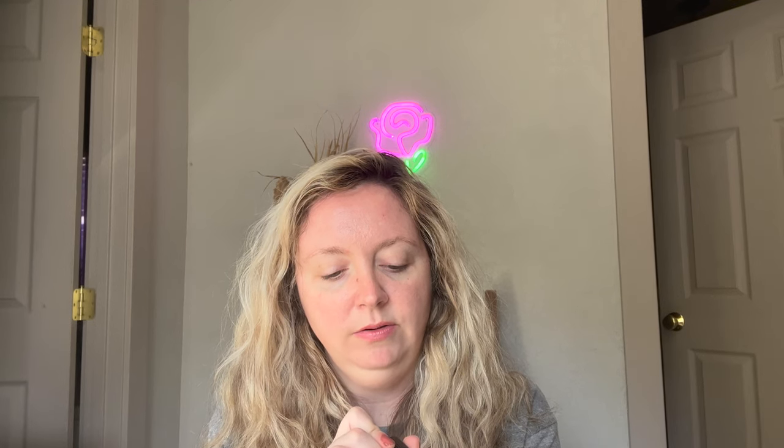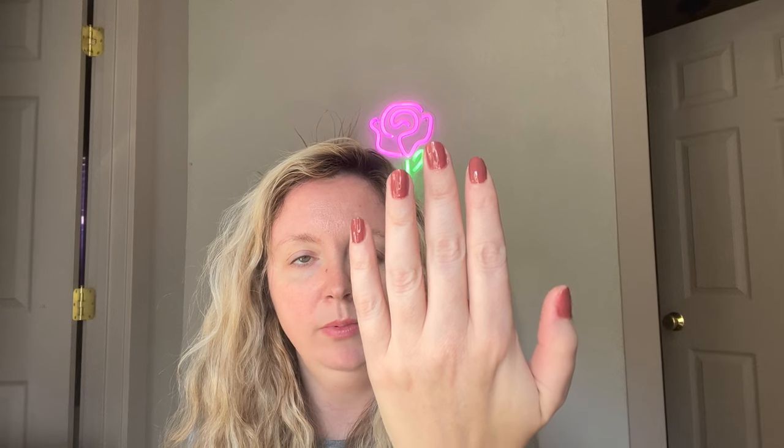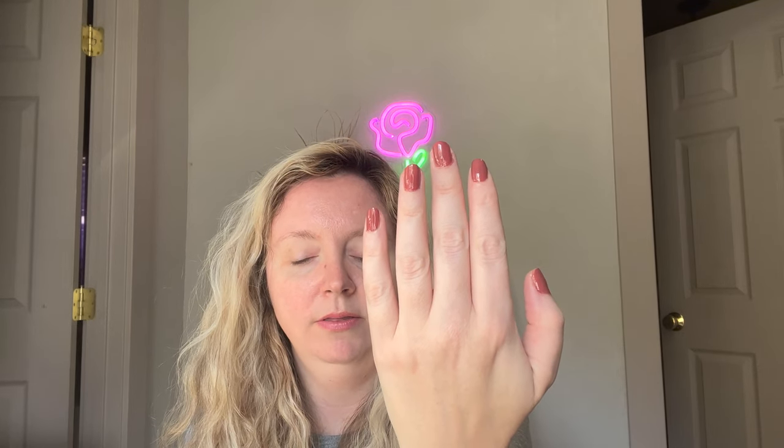How do you guys feel about neutral polishes? Do you love them — is that your go-to? Are you a pink or red person? Purple? What do you like? Here is two coats, still wet. Pretty.